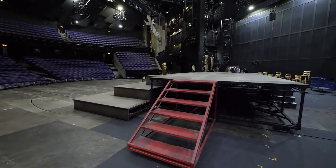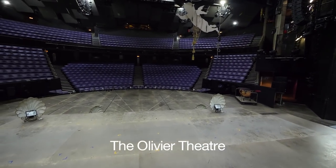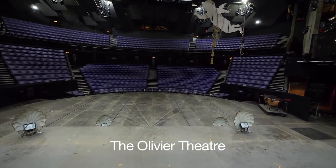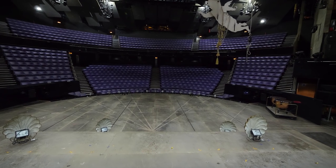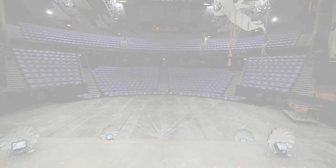After all this hard work, it's finally time to take to the stage. This is the Olivier Theatre and it seats over 1,000 people. Imagine how it must feel to step out and perform on this stage.